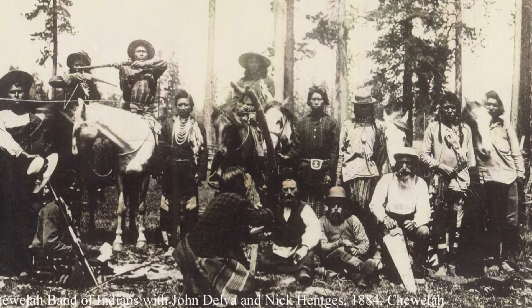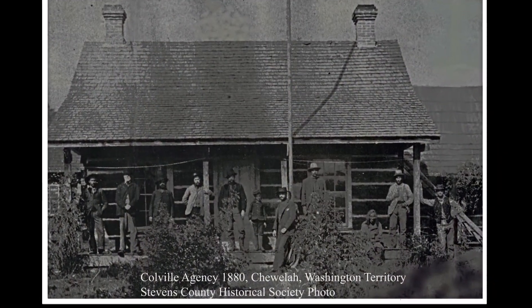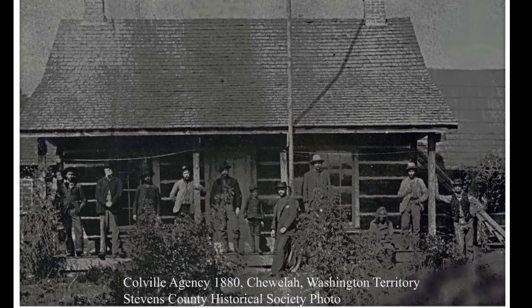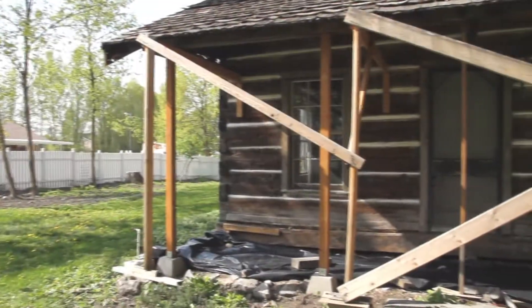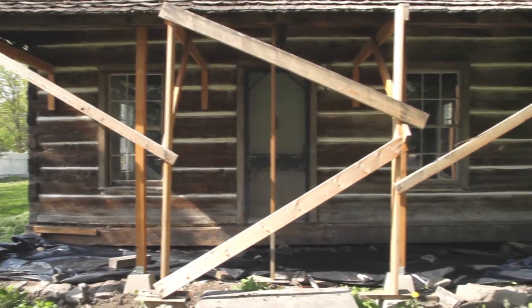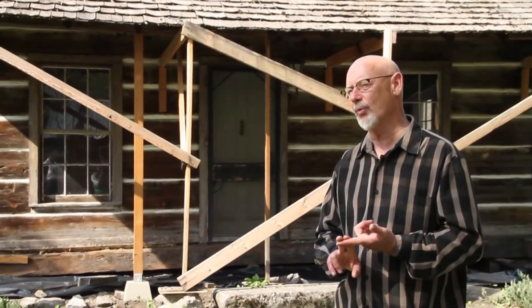In the meantime, anxiety remains over the extent of rehabilitation work required to stabilize the cabin. This site really is one of the few buildings still standing from territorial days — it's just a really important part of the history of the Northwest. This could be a place that we can educate, a place that we can bring people together. We've had some wonderful moments already.